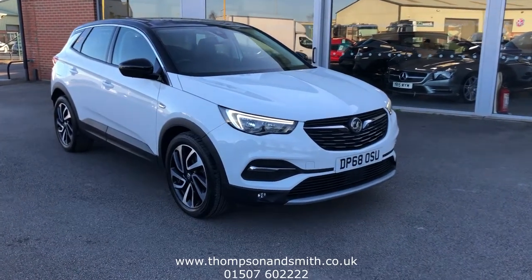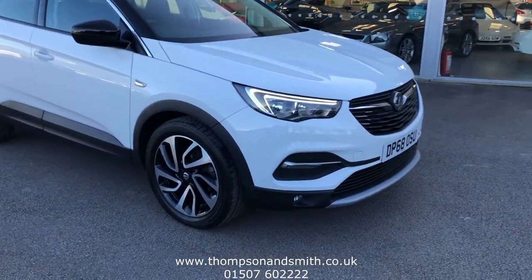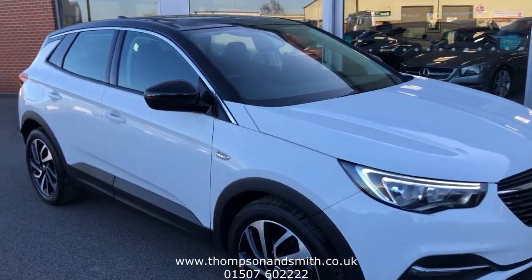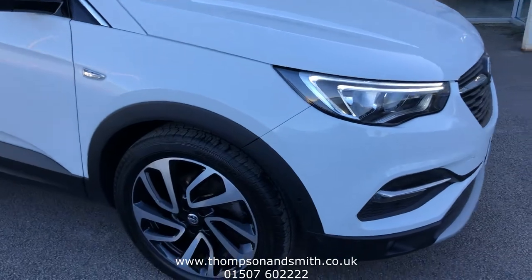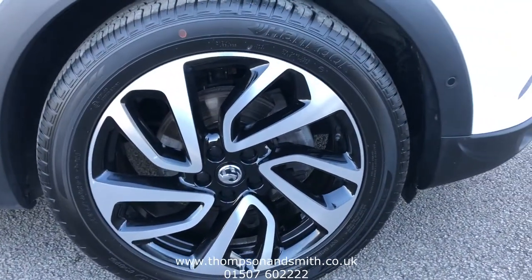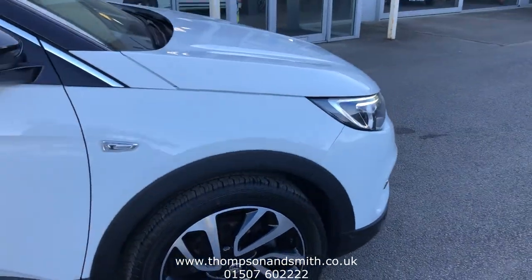You can see it's finished in gorgeous brilliant jade-white paintwork with contrasting black trims around the wheel arches, side seals, black mirror caps, and black roof. Also some gorgeous 19-inch diamond-cut alloys. Just taking down the driver's side of the vehicle first.